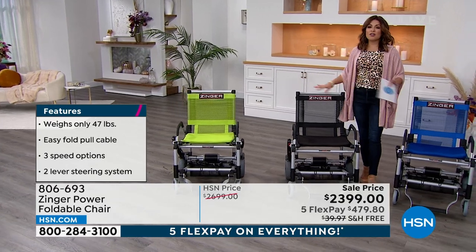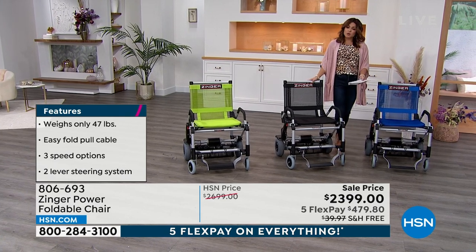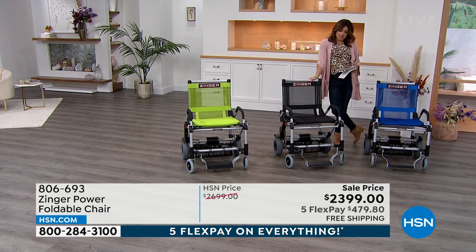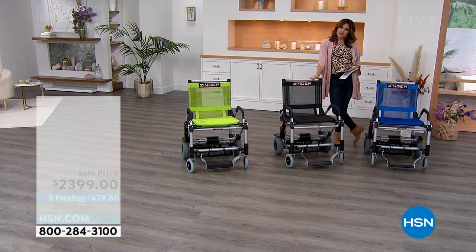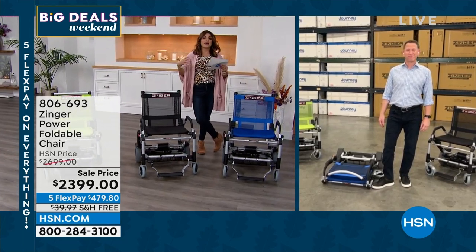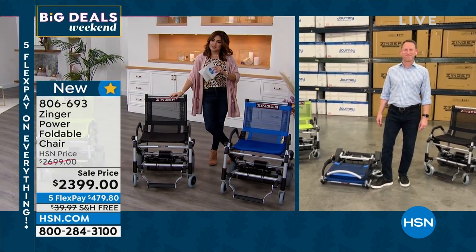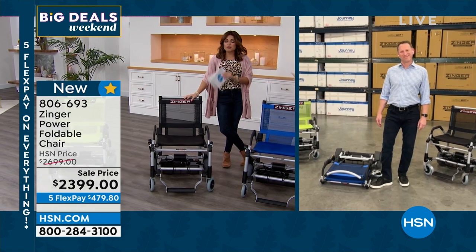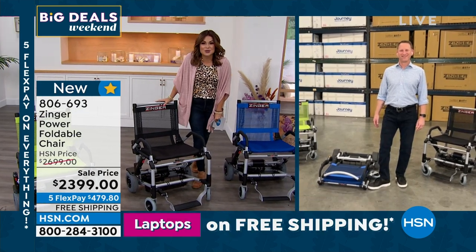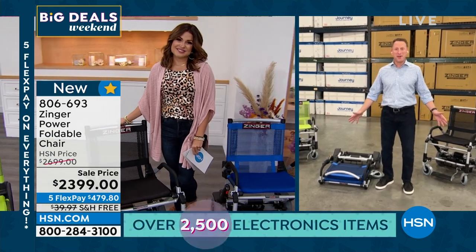We're going to give you all the details and lots of inspiration about it, and to do that we're going to bring in our special guest. His name is Mitch Yule. For 25 years, Mitch has been a physical therapist, and for the last couple of decades he's actually been helping to bring health and wellness products to the market in really innovative ways. This Zinger Power Foldable Chair is one of them, and it's been very popular here at HSN already. Welcome in, my friend.